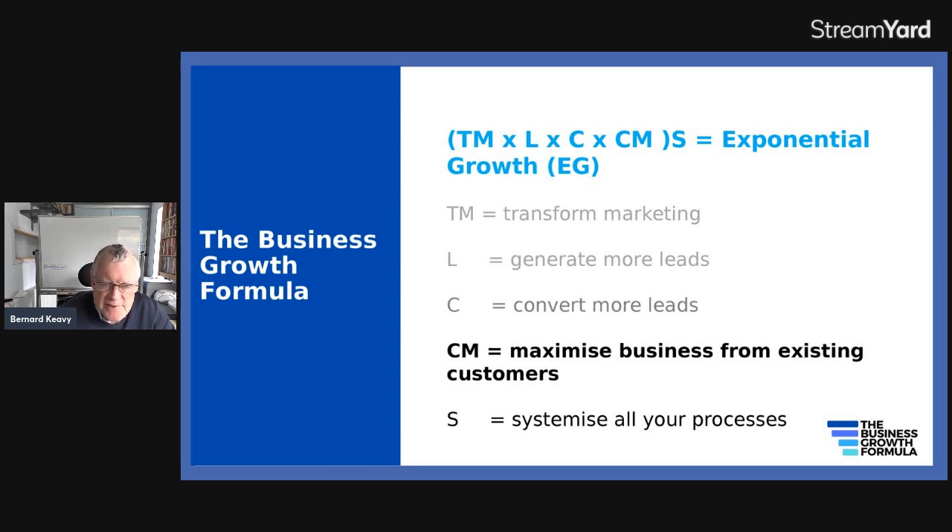And then all that's in brackets, and the S stands for systemizing everything. If you do that, that's basically the key to exponential growth. So maximizing business from existing customers is one of the most important and key aspects to producing exponential growth.